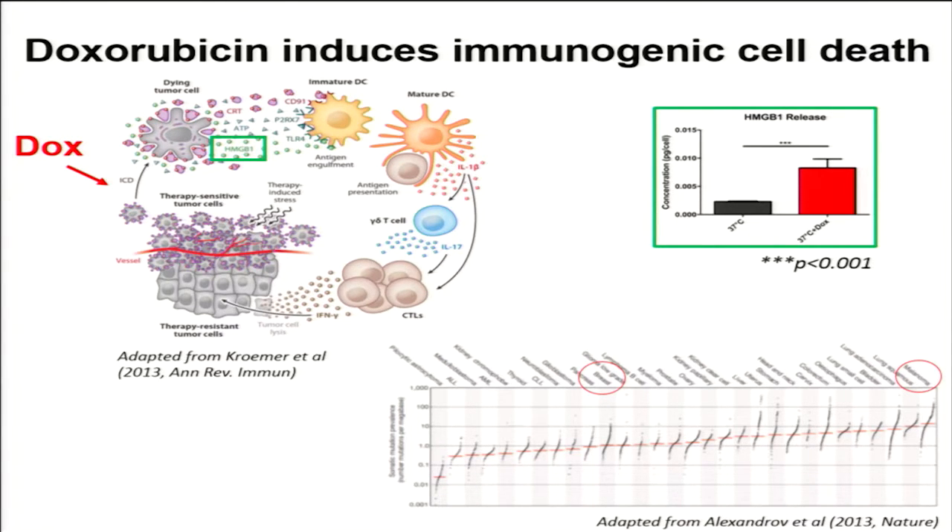We found in the lab that doxorubicin promotes the release of HMGB-1 in tumor cell lines in vitro. This was an exciting opportunity that we thought might be advantageous to incorporate into a therapeutic protocol for the treatment of cancers that may have a low prevalence of somatic mutations, such as breast cancer, which has more than an order of magnitude less than that of melanoma, which has seen a lot of success recently.